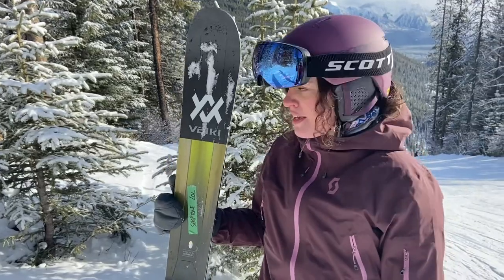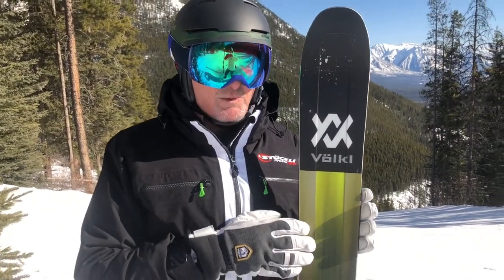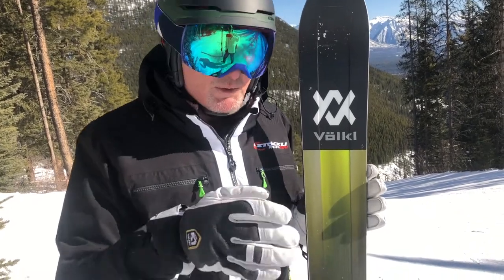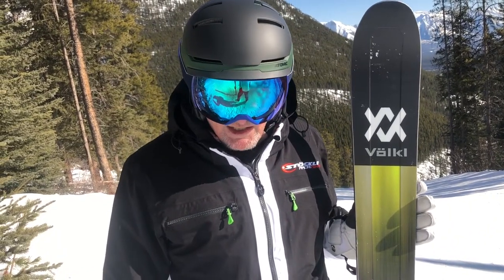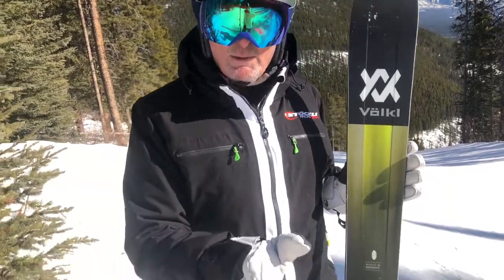We're talking about a ski that's 108 underfoot but it doesn't ski like a 108 underfoot. It's a big ski, but it's a big ski that drives through everything. If you're going somewhere like Revelstoke, this thing will tear it up — it will be perfect for you. It's a fall line ski, 108 fall line, and when you get into those short radius fall line turns, there's so much power coming out of the turns from the tail. If you sit back just a little bit, you feel that power push into the next turn.